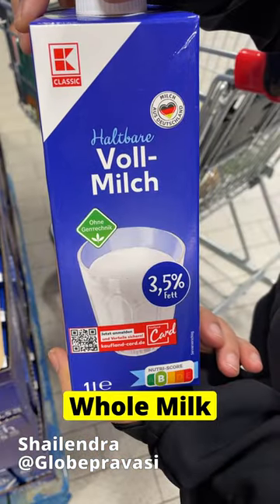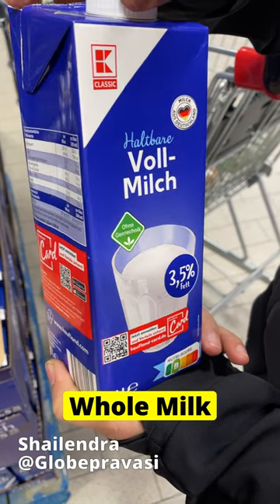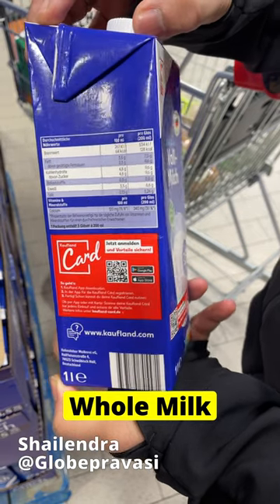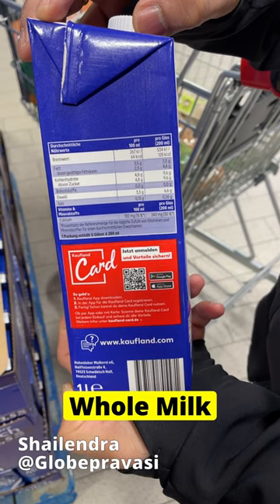The next one is Vollmilch, which means whole milk. This milk comes in 1.5% and 3.5% fat, is stored at room temperature, and the validity of this milk is somewhere between 3 to 4 months.